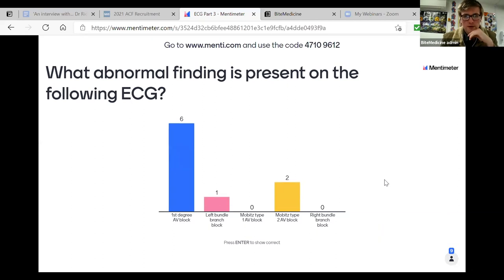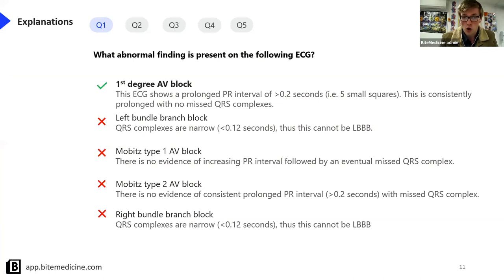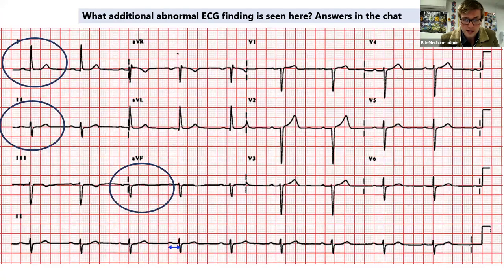So it seems like the majority think this is a first degree AV block, with some thinking possibly Mobitz type two AV block. The majority wins - it is first degree AV block. This ECG shows a prolonged PR interval of more than 0.2 seconds, or five small squares or one big square. That is the definition of a first degree AV block - a prolonged PR interval, and this is consistently prolonged. Looking at this ECG, the beginning of the P wave to the QRS is just about a large box, just on the cusp of being more than 0.2 seconds, making it a first degree AV block.